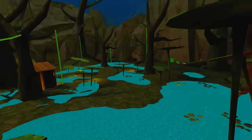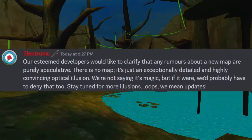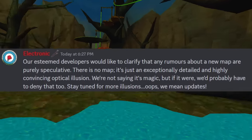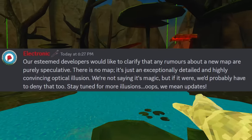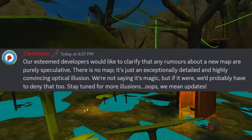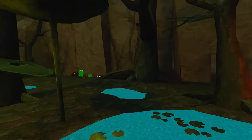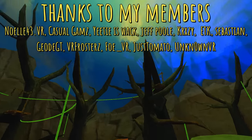This is future me — I just want to point out that the developers said: 'Our esteemed developers would like to clarify that any rumors about a new map are purely speculative. There is no map. It's just an exceptionally detailed and highly convincing optical illusion. We're not saying it's magic, but if it were, we'd probably have to deny that too. Stay tuned for more illusions — oops, we mean updates.' And the sign said the destination may change without warning, so perhaps we're gonna get a ton of different optical illusion maps. But what do you think? Let me know in the comments below and don't forget to subscribe.